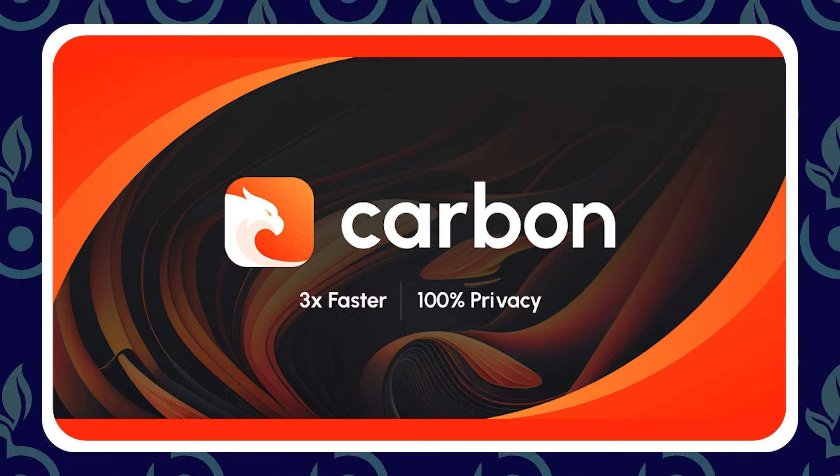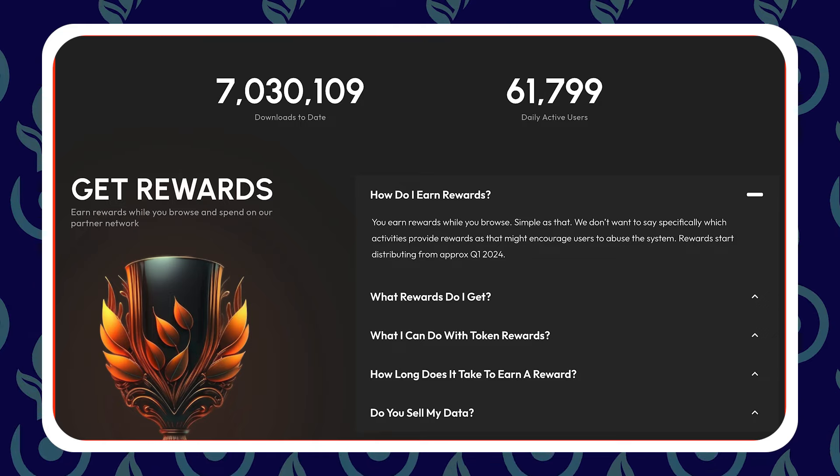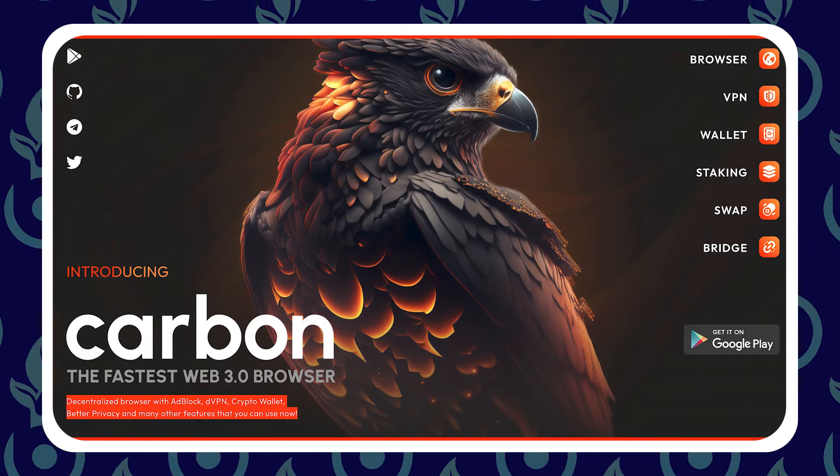We always talk about how if you want mainstream adoption, you need to make it seamless and easy, something that the everyday user already understands. With a browser, everybody's used one before. Crypto is picking back up, the altcoin market is ripping, Bitcoin is ripping. Now I have a bunch of friends messaging me asking what wallet do they need, how to stake. Now I can just point them towards this — you can swap, stake, and store on here and browse, with all the additional features of why browsing on this platform is better than Chrome. So the project we're talking about today is Carbon Browser. Founded all the way back in 2016, they've been building for a long time. They've got over 7 million downloads and over 60,000 daily active users, which is significant. The big things that attract me to Carbon Browser are their focus on privacy, security, and decentralization.